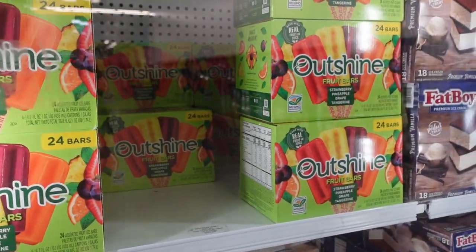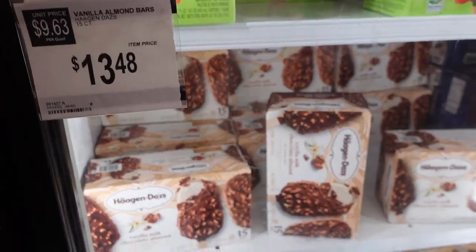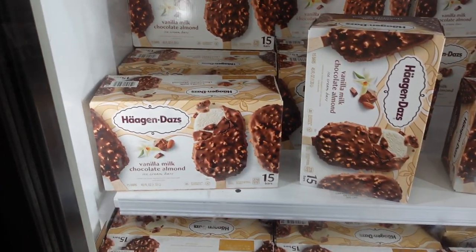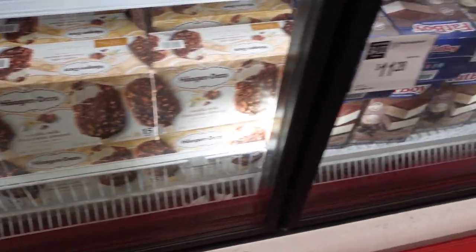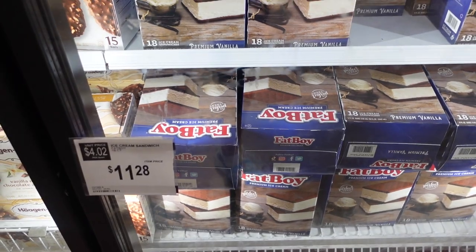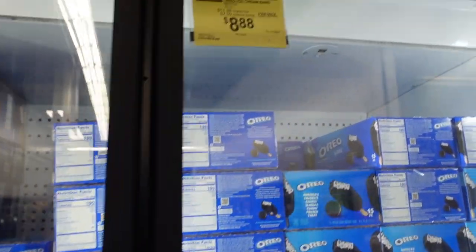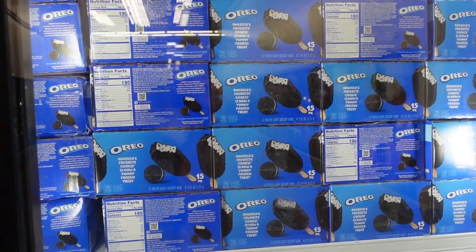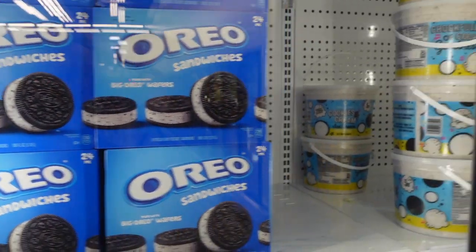Häagen-Dazs for $13.48, a big huge tub of ice cream for $6.68 — that's a crazy good deal. Outshine bars: 24 bars for $11.98 — I ate these early in my pregnancy because they help with nausea. More Häagen-Dazs for $13.48, 15 bars. They have cheesecake bars for $11.98, and Fat Boy premium ice creams that look so good for $11.28. The Oreo bars are on sale for $8.88 — I'd tell John about these!